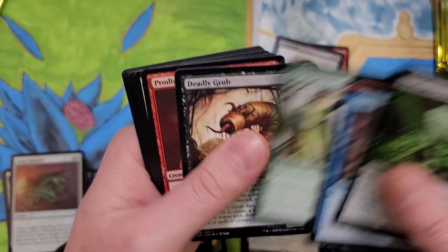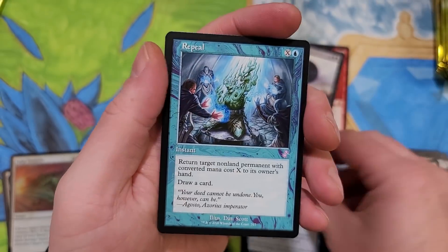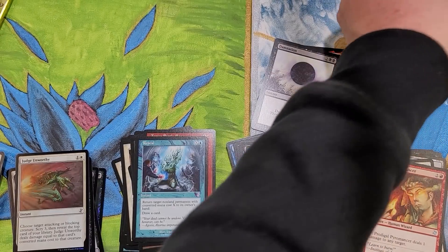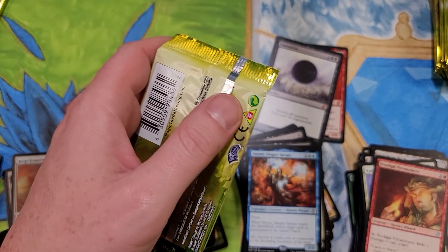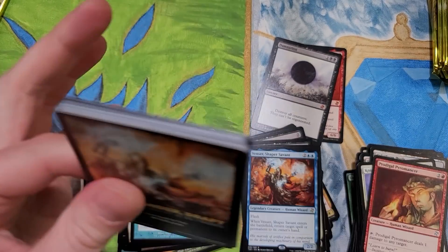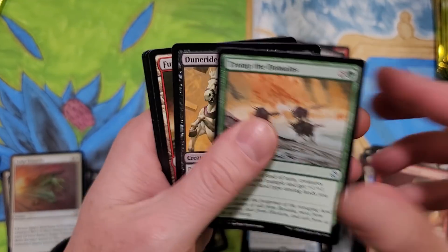Keeping it trucking. To go over more prices - Panharmonicon in foil: $95.53. Vanquisher's Banner: $49.66. These are all foil prices. Abrupt Decay: $152. That's like paying for half a box. That's nuts.